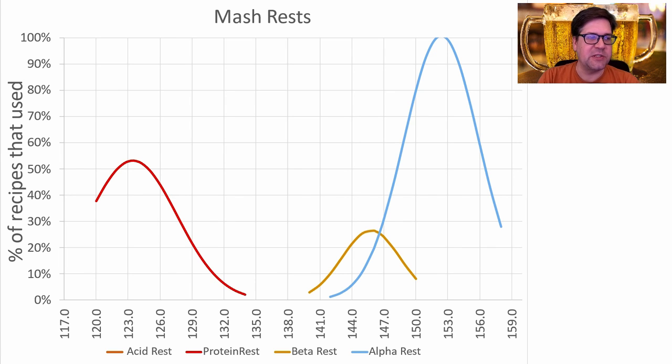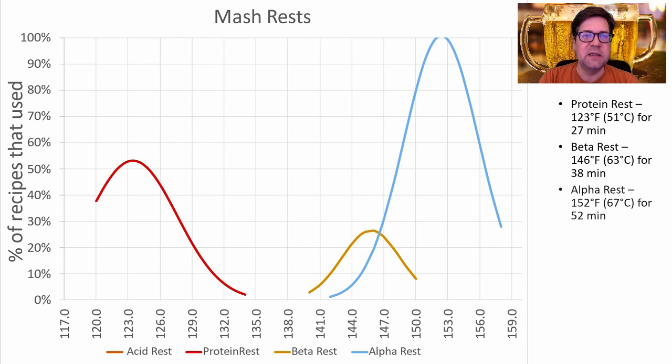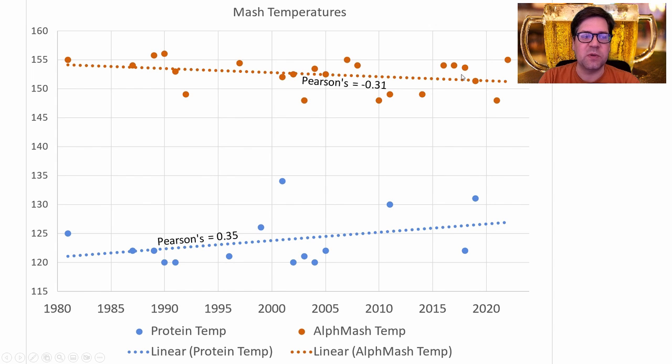Here were the temperatures the mashes were held at. We had a protein rest with a mean of 123°F for 27 minutes, a beta rest at 146°F or 63°C for 38 minutes, and the main alpha rest at 152°F or 67°C for 52 minutes. I want to be high on the protein rest. I am going to do the beta rest — even though not a high proportion of recipes use it — because I do want to dry this out, doing almost a Hochkurz-style mash. I'll also be a little lower on the main saccharification temperature, which is trending down over time, coming down to about 151°F and bringing the protein rest up to about 127–128°F.